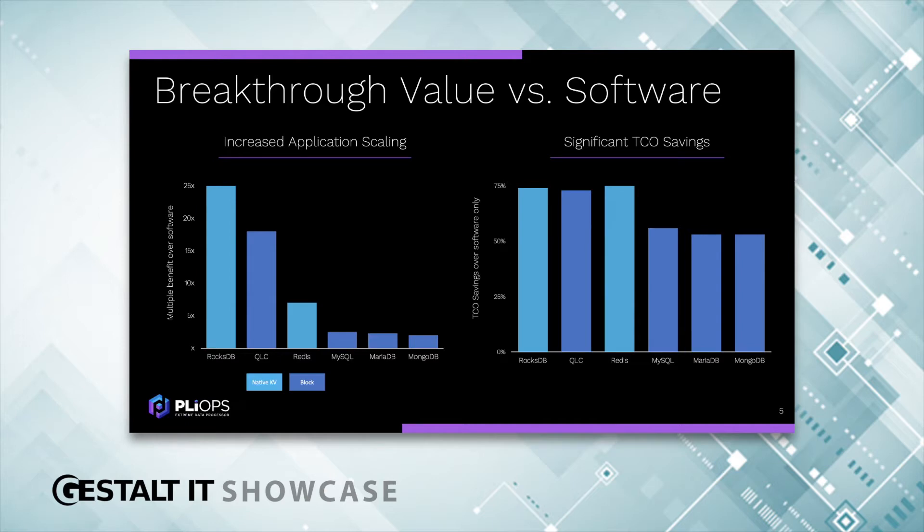We also have a few typical database examples: MySQL, MariaDB, MongoDB — using a standard block interface, we're able to get three times the performance over software only. Then looking at TCO savings, on top of the performance and other benefits, you can lower cost from about 50% to 75%. These are the same examples we talked about for performance, looking at the TCO savings that customers have observed.